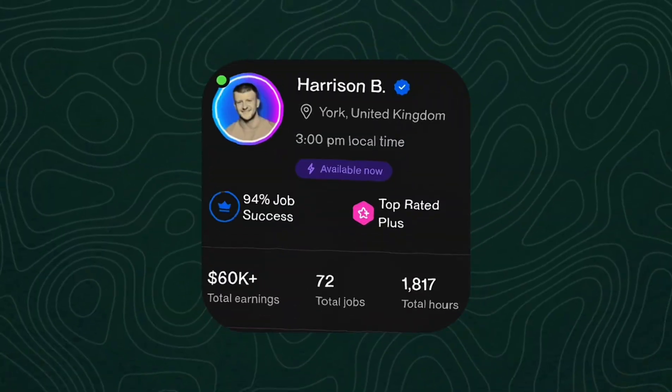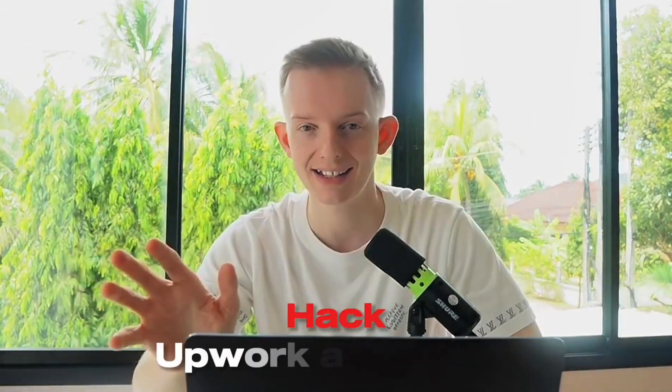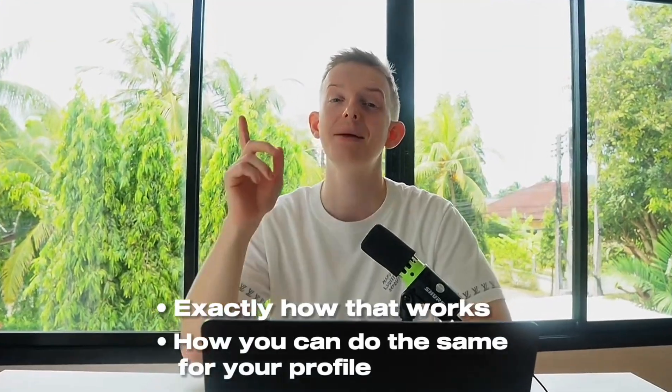Harrison got to over $10,000 per month, and now he's made a total of over $60,000 on Upwork. And the crazy thing is, all you have to do is hack the Upwork algorithm. In this video, I'm going to show you exactly how that works and how you can do the same for your profile — and it only takes about 10 minutes to do so.